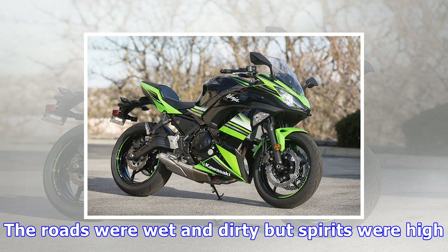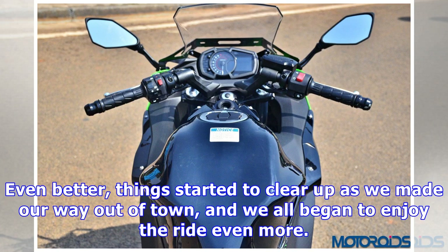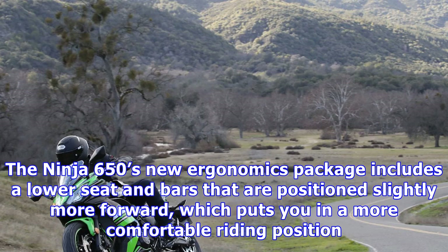To see how far that goes in moving the needle out on the road, Kawasaki invited us to Paso Robles, CA for a full day of riding. The roads were wet and dirty but spirits were high. Things started to clear up as we made our way out of town, and we all began to enjoy the ride even more.